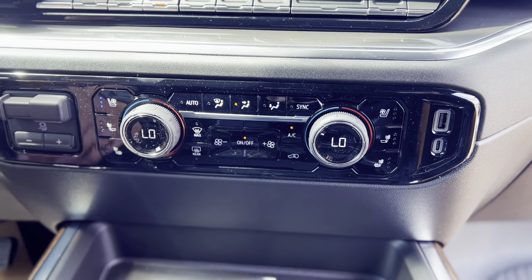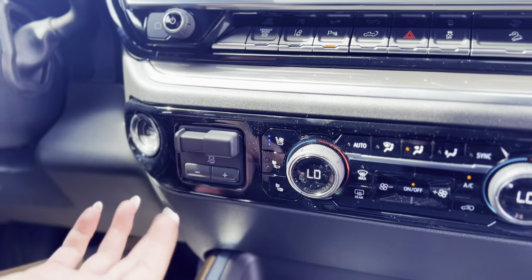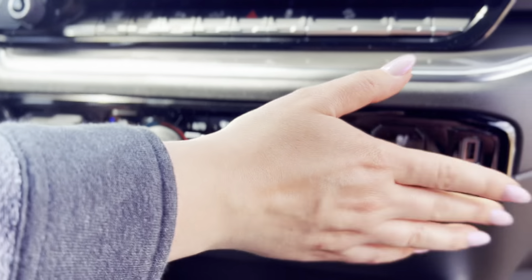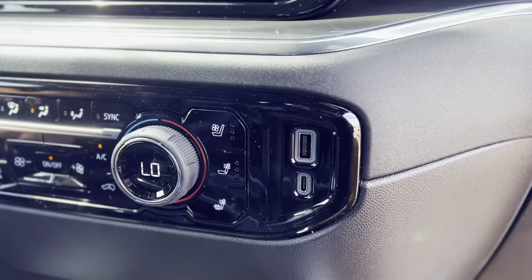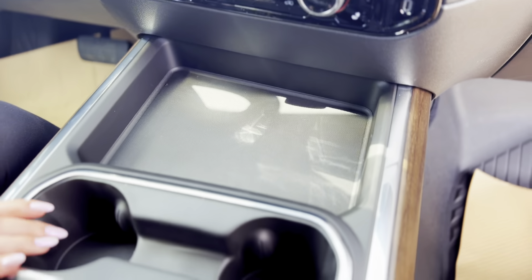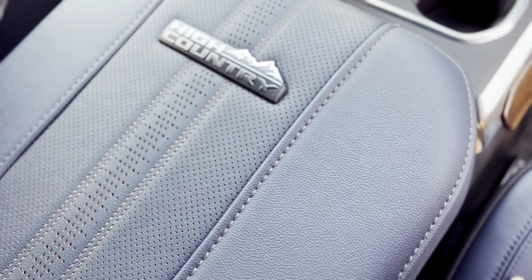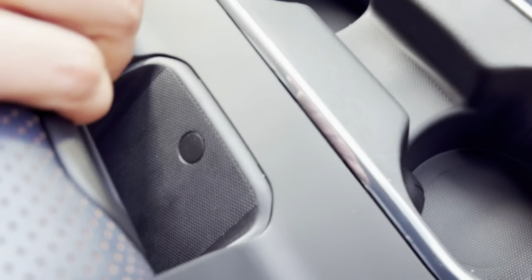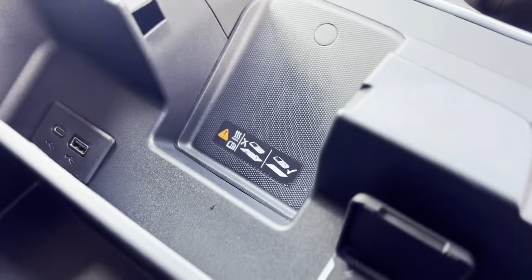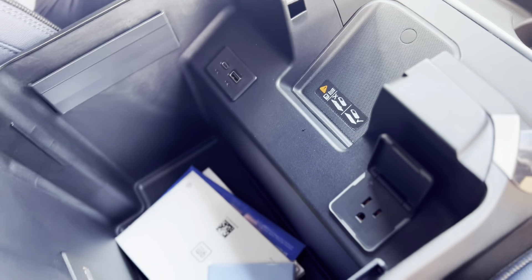Heated and cooled seats again on either side. Trailer brake controller, the truck is push button — pretty standard nowadays. And then you do have some plugins there. A large storage area with some cup holders, and then tucked right in here you are going to have a wireless charger — you can just pop that open — plus a whole bunch more plugins right there, a little storage area and a large compartment there.